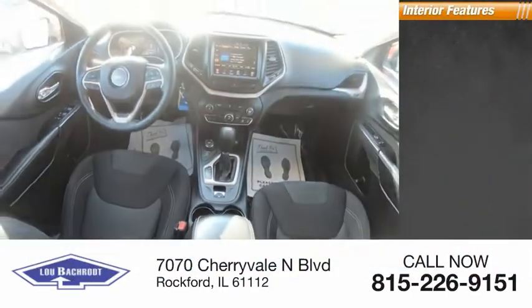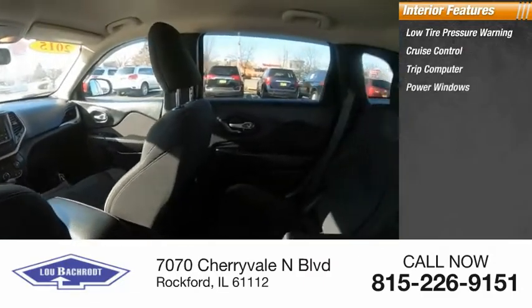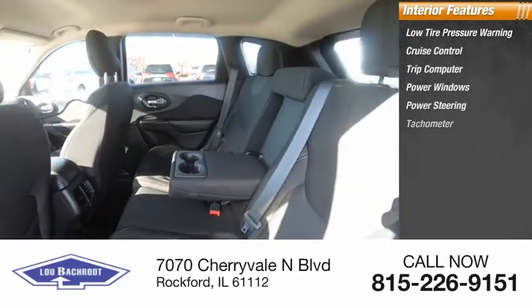Inside you'll find low tire pressure warning, cruise control, trip computer, power windows, power steering, and tachometer.